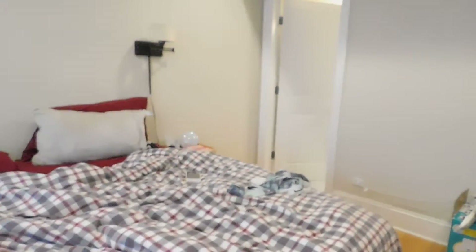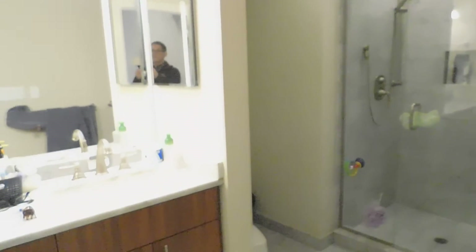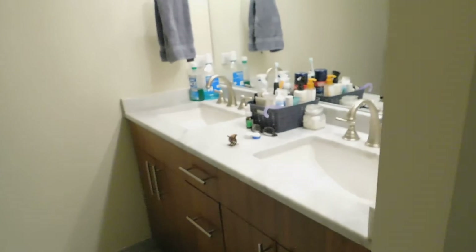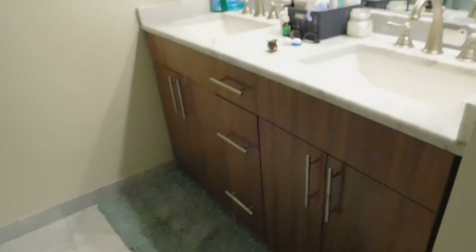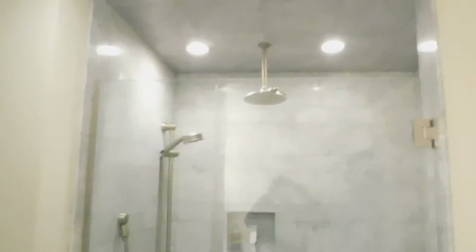We're going to walk into the master bath, which is huge. You kind of walk in — got your sink, got your rain shower. Nice high-end cabinet, lots of storage, nice high-end floors. From another perspective you can see you have a double sink and lots of storage there. You've got that rain shower on top, plus you've got a handheld — all very nice.